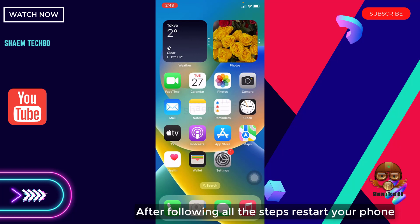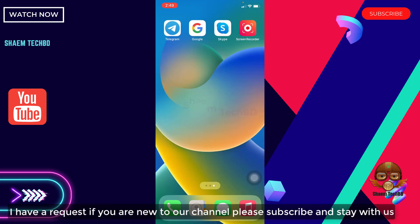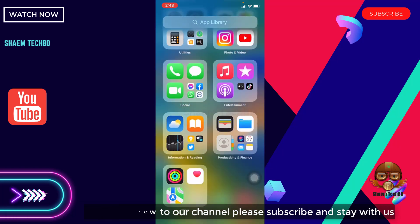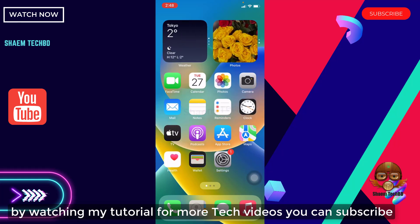After following all the steps, restart your phone. If you are new to the channel, please subscribe and stay with us. By watching my tutorial for more tech videos, you can subscribe. See you next time.